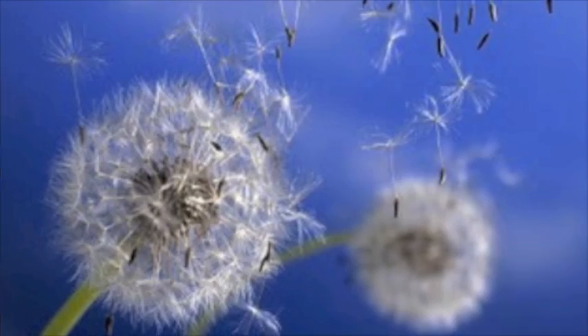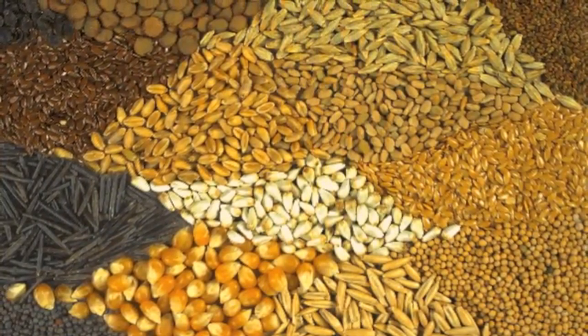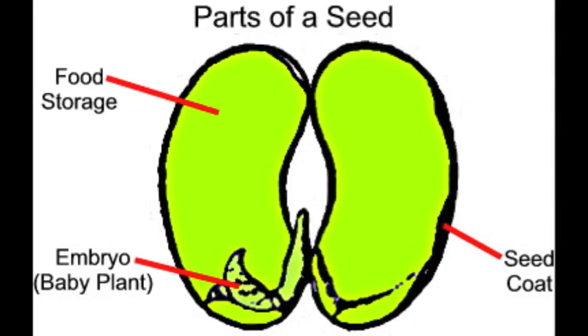Believe it or not, plants come from other plants. Plants start out as seeds. Inside each seed, there's a baby plant called an embryo.